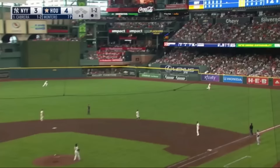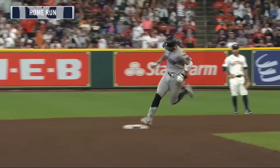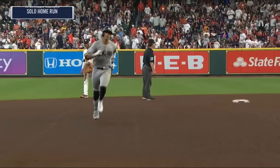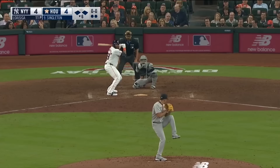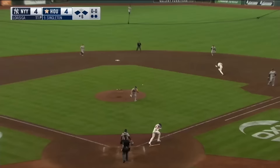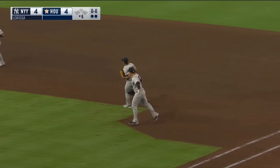Deep to right field off the bat of Cabrera — see ya! Tie game! Cabrera, hot at the end of spring training, connects for a home run to tie the game at four. Tapped right back, so he works into and out of trouble. Two runs, two hits, two men left. Let's go to the seventh.